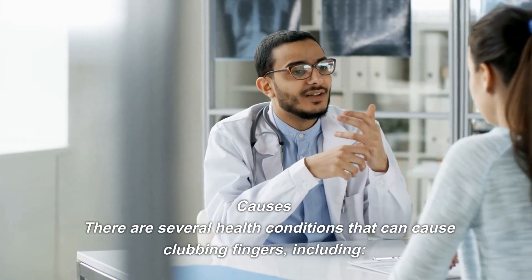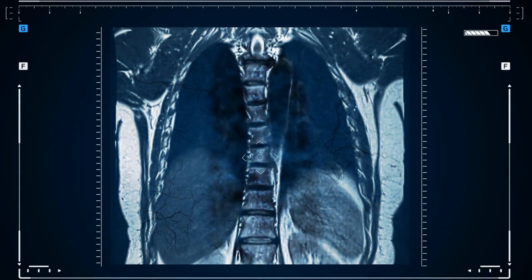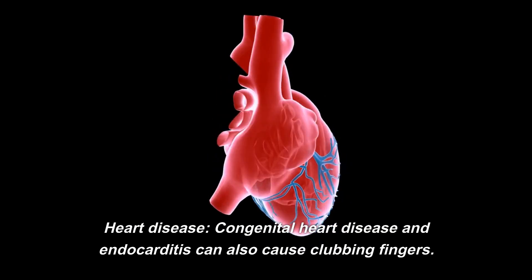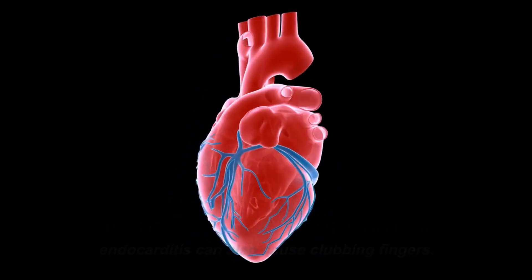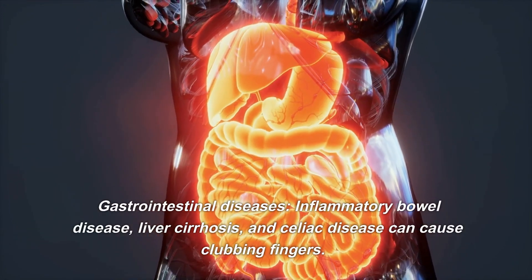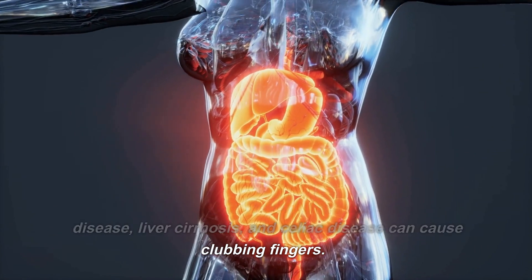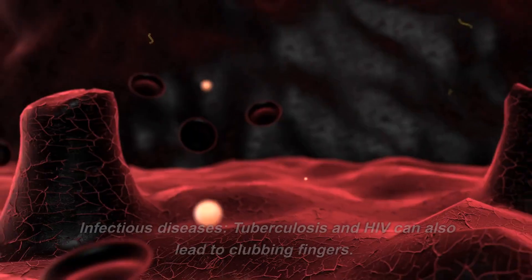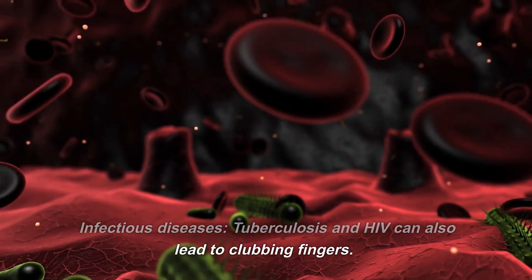There are several health conditions that can cause clubbing fingers, including lung disease. Chronic lung diseases such as pulmonary fibrosis, lung cancer, and bronchiectasis can lead to clubbing fingers. Heart disease — congenital heart disease and endocarditis — can also cause clubbing fingers. Gastrointestinal diseases such as inflammatory bowel disease, liver cirrhosis, and celiac disease can cause clubbing fingers. Infectious diseases such as tuberculosis and HIV can also lead to clubbing fingers.